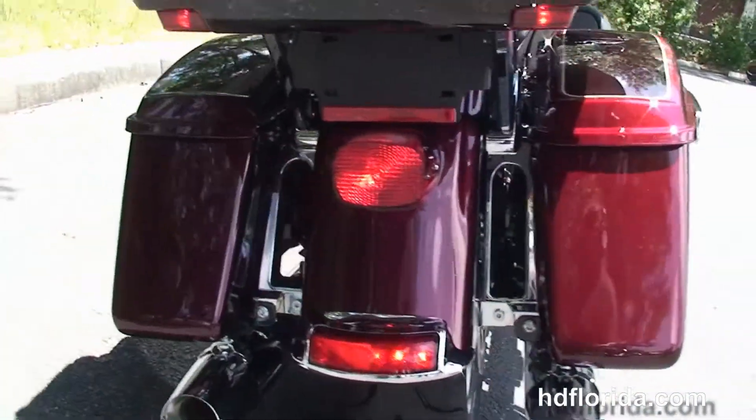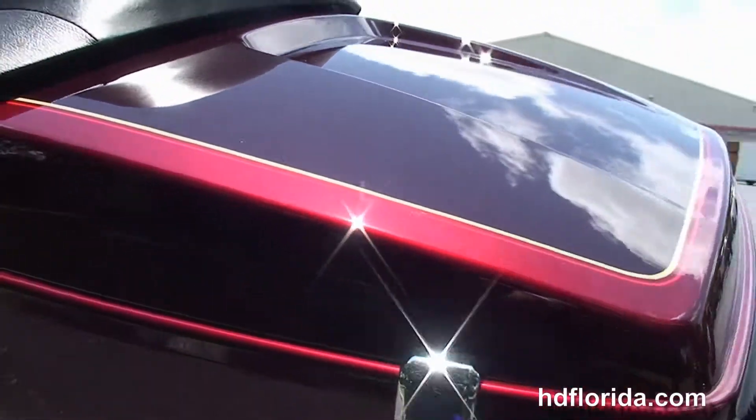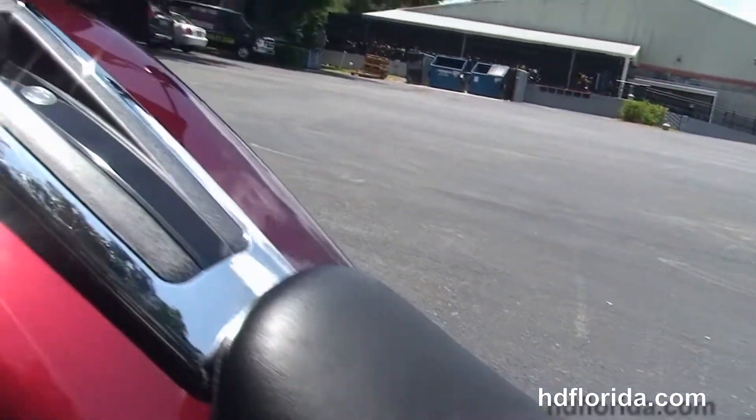The new one-touch hard-locking saddlebags and new chrome saddlebag guards, the new King Tour pack with a sleeker design yet 5% more cargo space, extended passenger area, and a 6-gallon fuel tank.